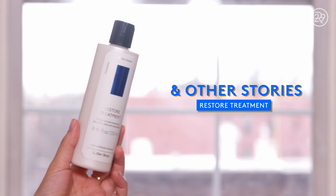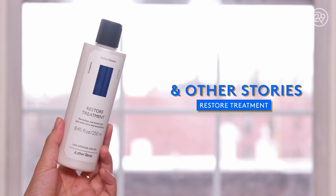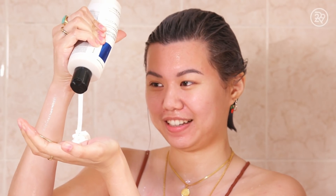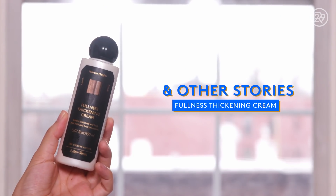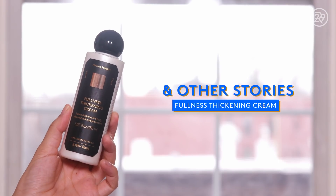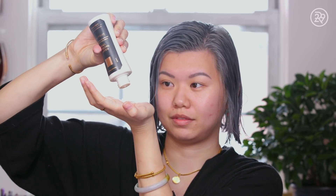Next up is this Restore Treatment, which I used as a hair conditioner. It has coconut hibiscus extract and vegetable keratin in it. I left it in for about three minutes in the shower — again it smells really good. The next hair product is this Fullness Thickening Cream, which is supposed to give thickness, body, and heat protection. I never heat style my hair but it does give you heat protection if you need it.